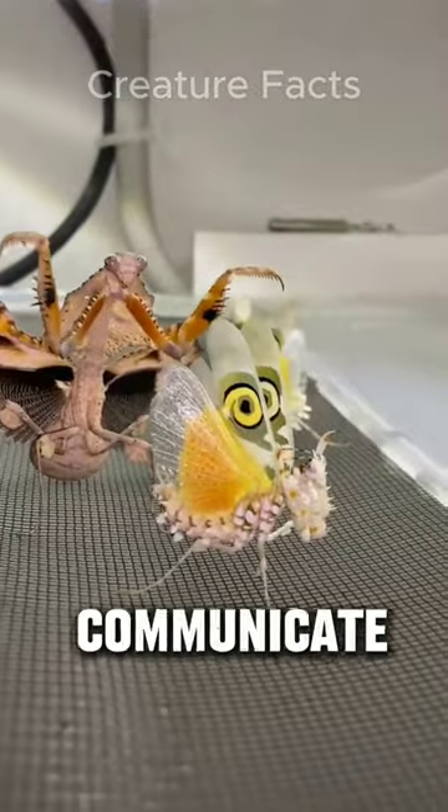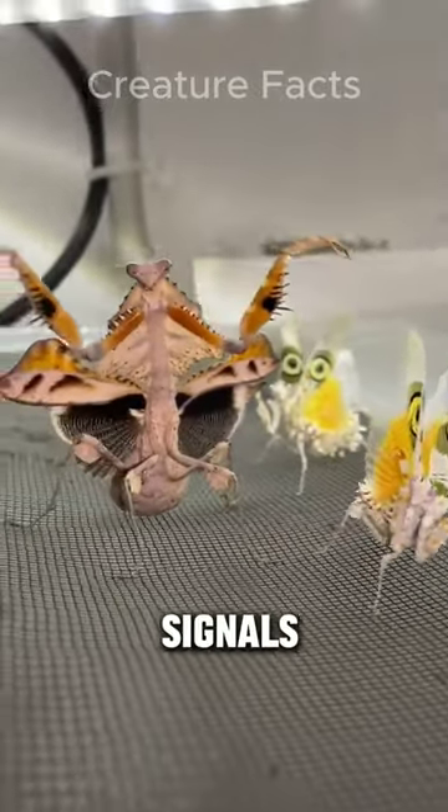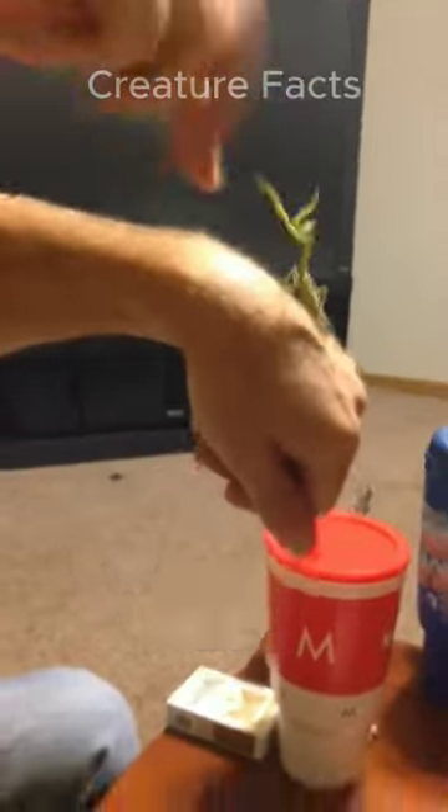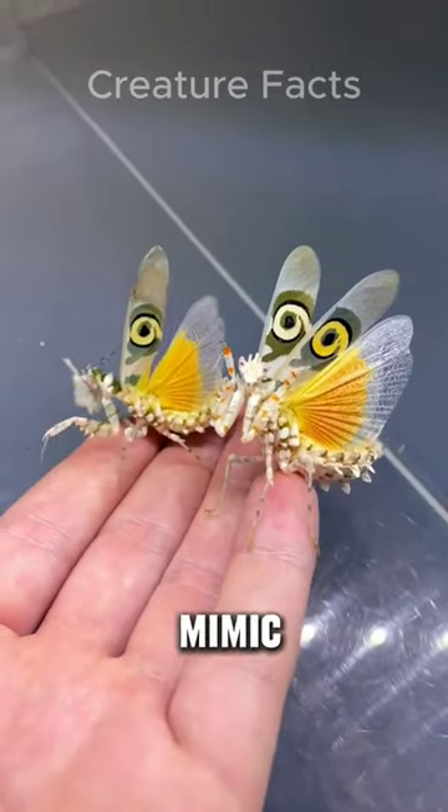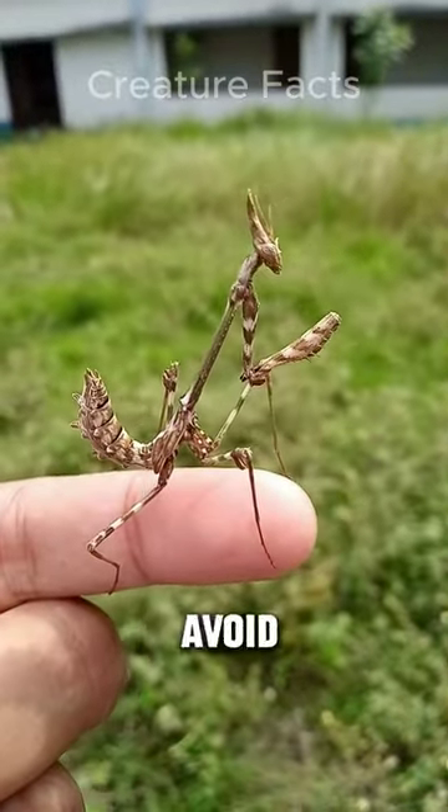Praying mantises use vibrations to communicate with each other. They can send signals by rubbing their abdomens against leaves or by drumming their feet on the ground. Some species of praying mantises can mimic flowers or leaves to attract prey or avoid predators.